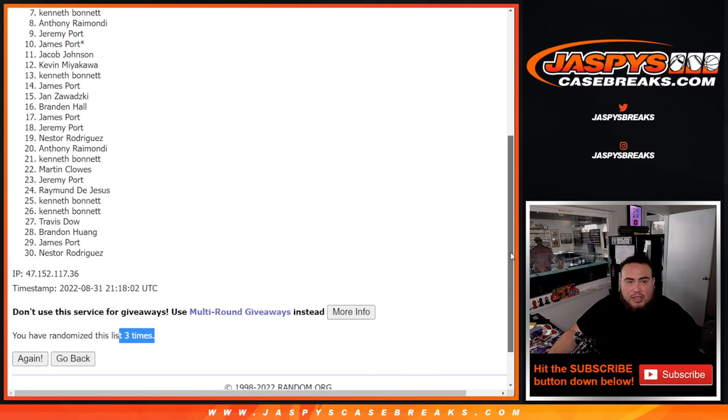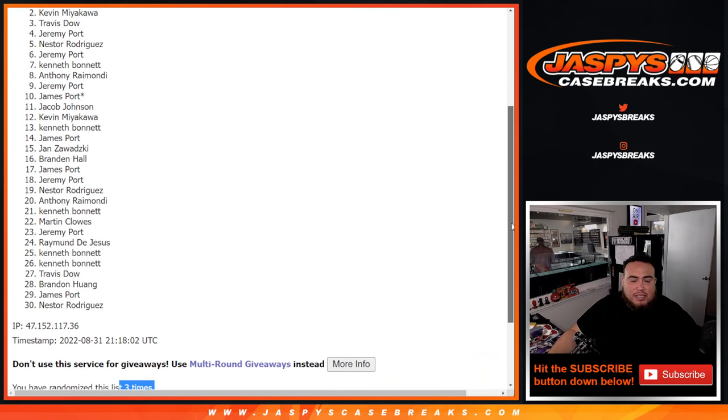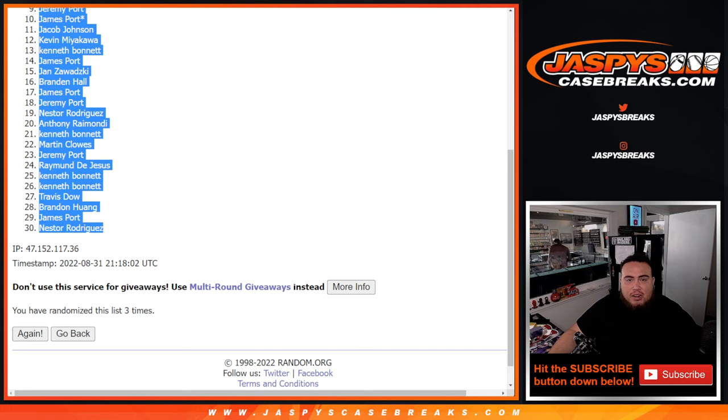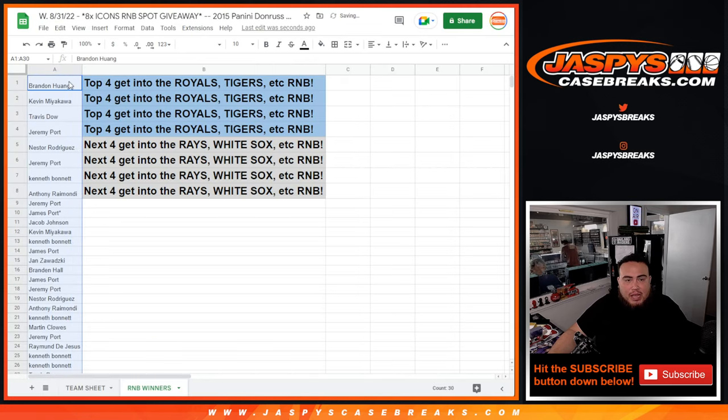Anthony R, Kenbon, Jeremy Port, Nestor, Jeremy Port, Travis, Kevin, and Brandon — you are in. So there you go. That'll be all the names. I'll paste them in so you guys can see them, but only the top 8 will be getting spots into the RMB.